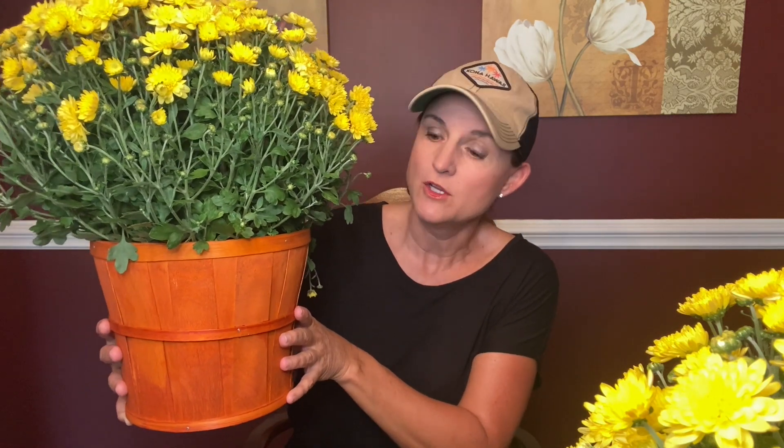First of all, I wanted to show you these beautiful mums that I got at Trader Joe's this morning — they came in this beautiful cute little basket. So I was so excited to get these.